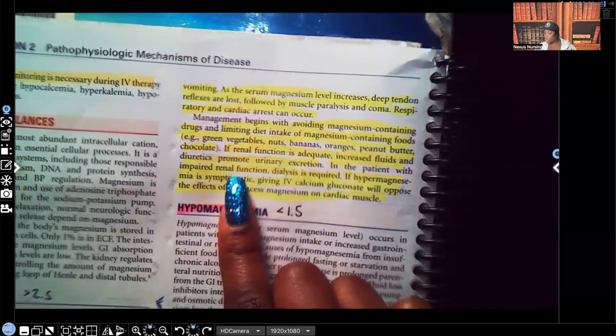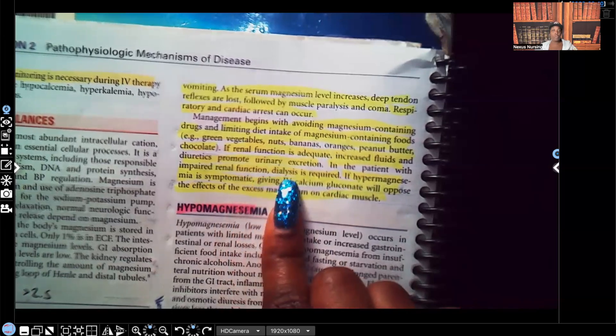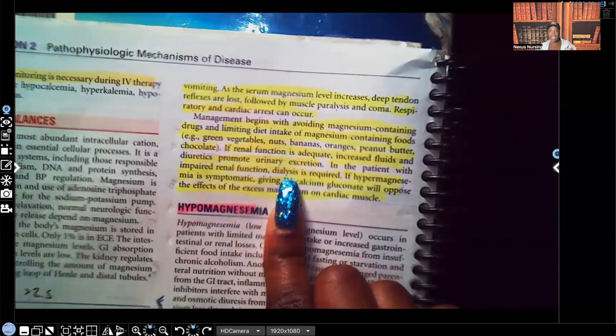For the patient with impaired renal function, we're going to do dialysis — that's how we get rid of the magnesium. If the kidneys aren't functioning properly, we can't force fluids because we'd risk fluid overload, and we're not going to give diuretics because diuretics are dependent on the kidneys actually functioning. So if the kidneys are not functioning, instead of fluids and diuretics, we expect dialysis.